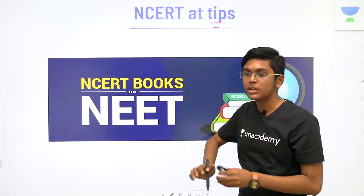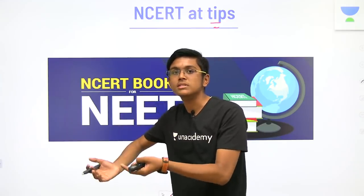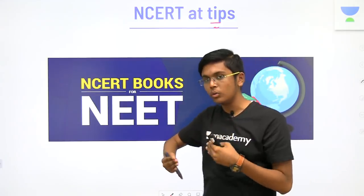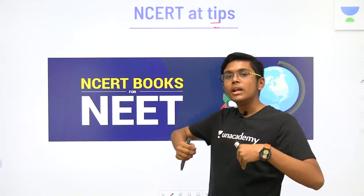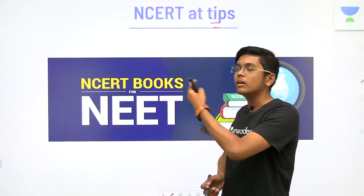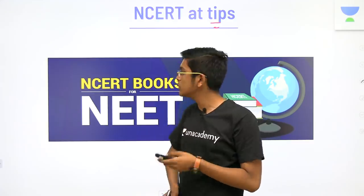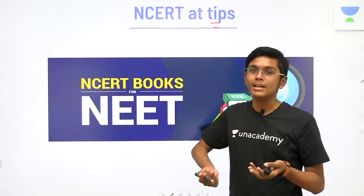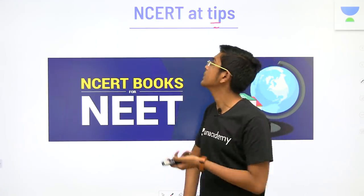NCERT should be your first priority — if you have one extra minute, read biology NCERT. If you have only a limited amount of time, read NCERT. When you are exhausted with NCERT, to accumulate that NCERT knowledge and store it in your long-term memory, you should read more books. That's how it should work if you have two years. Realizing the importance of NCERT from the first day is going to put you a vast step ahead of your competitors.